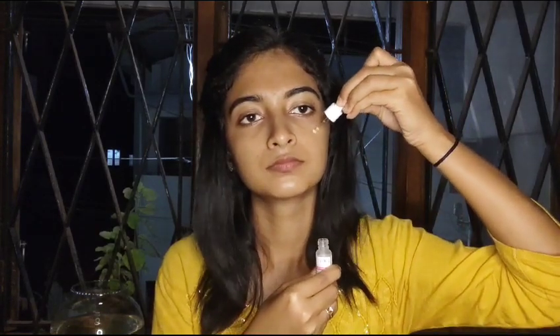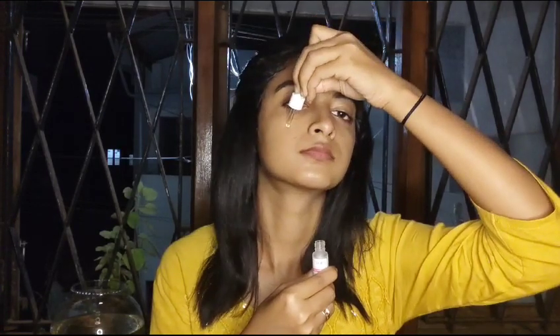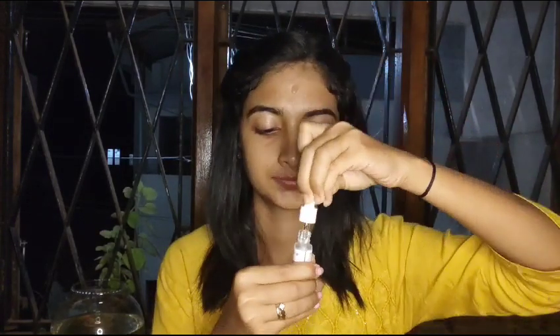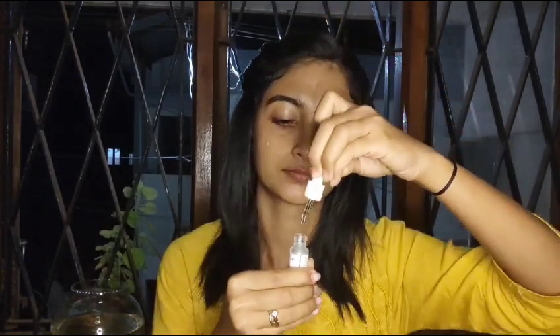After using the Vitamin C serum, I'm using Hyaluronic Acid 2% serum as the second layer for my face. This serum helps in hydrating your face — it's perfect for daily use as it acts as a super hydrator, and it helps your skin look and feel plumpy, bouncy, and healthy.